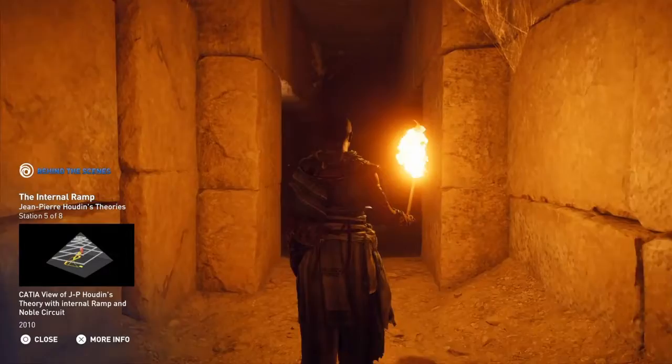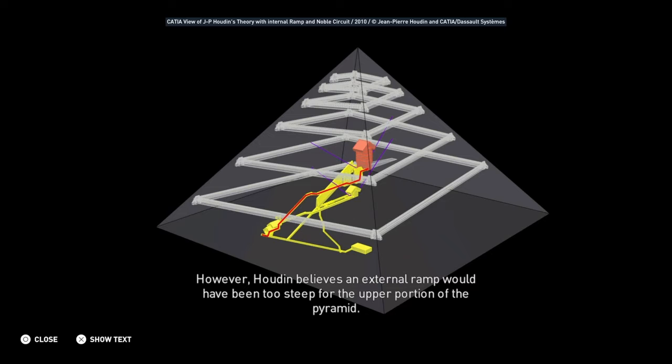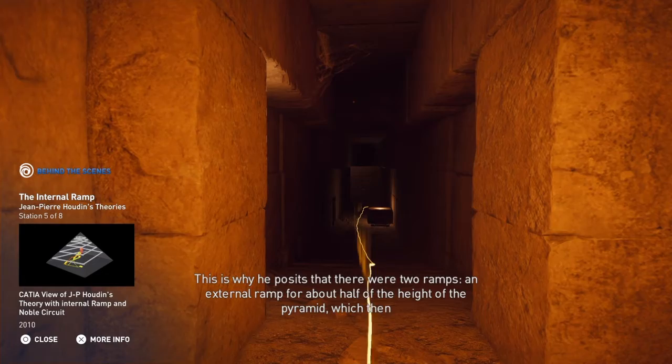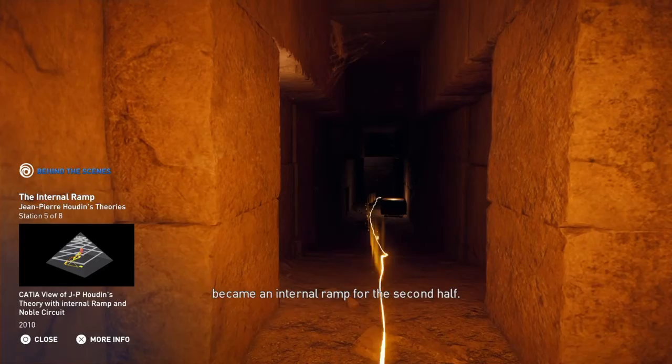Many theories regarding the construction of the Great Pyramid rely on the usage of a great external ramp. However, Houdin believes an external ramp would have been too steep for the upper portion of the pyramid. This is why he posits that there were two ramps: an external ramp for about half of the height of the pyramid, which then became an internal ramp for the second half.